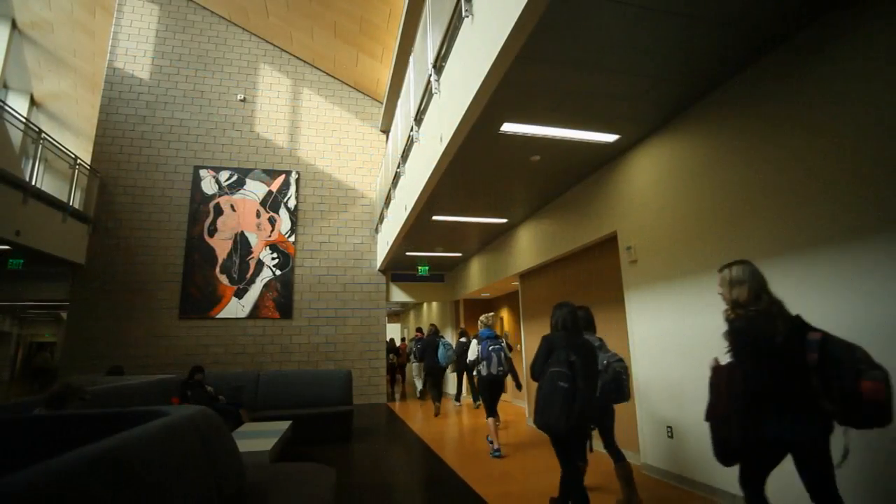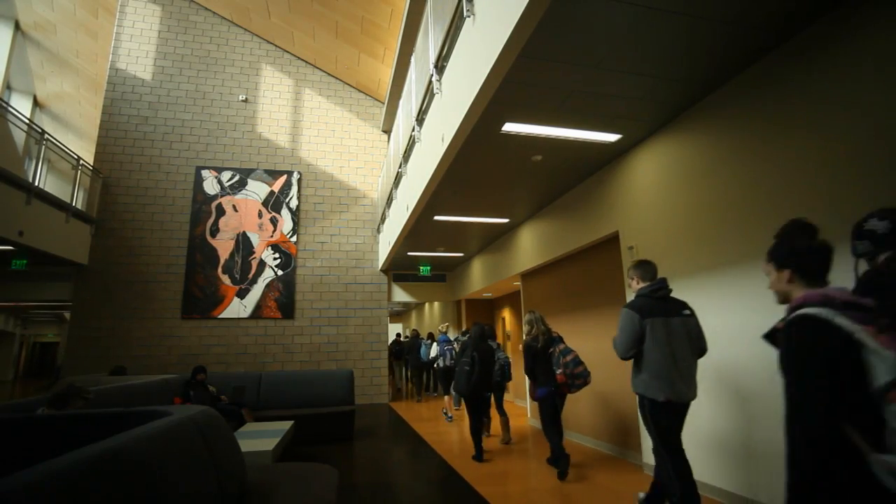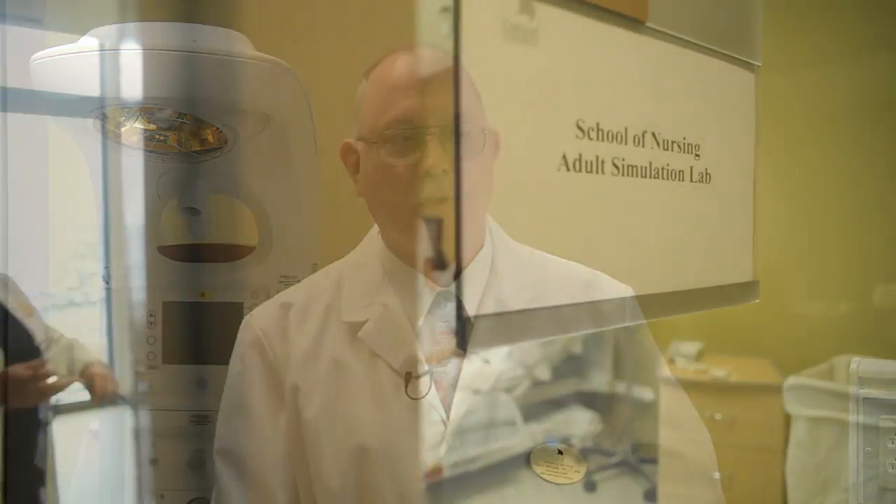Welcome to the simulation labs at the Oakland University School of Nursing. The primary purpose of the labs is to provide students with real-world experiences in patient symptomatology and protocol, allowing students to become comfortable with these situations prior to actual clinical experiences.